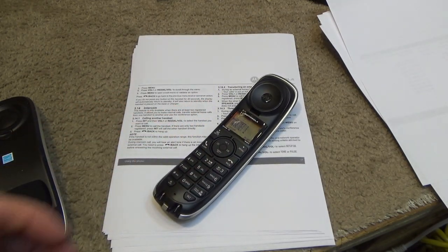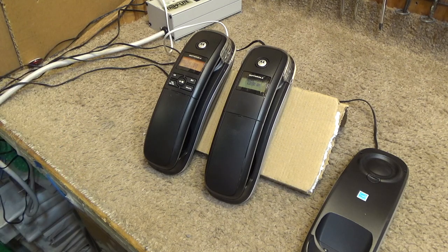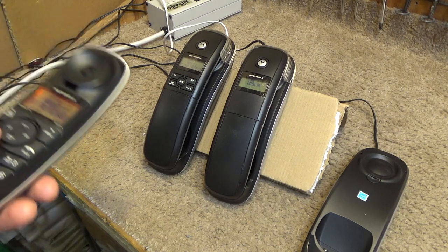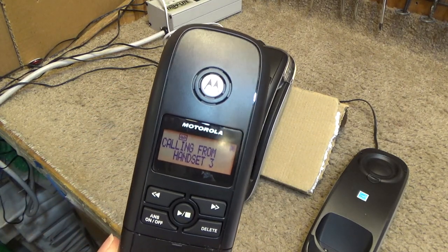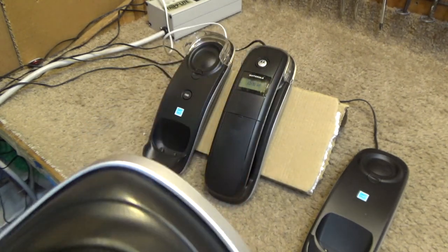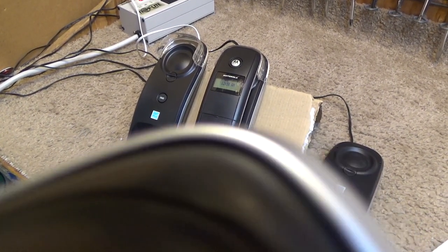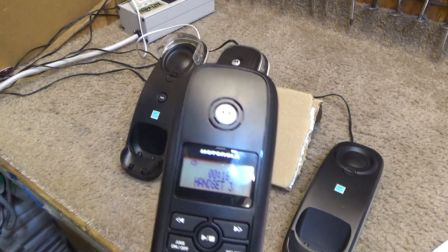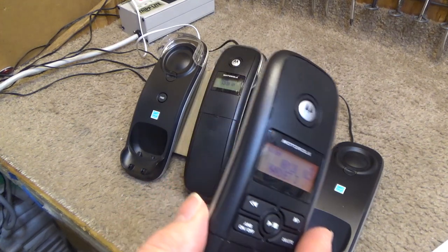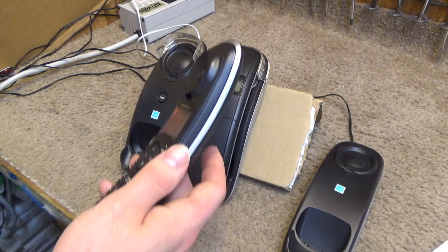Let's call handset number one. That intercom ringtone is totally a Thompson product — that's notoriously how GE has done their intercom ringers. Testing the intercom: 'testing testing, this is the intercom test, over and out.' That's working. The intercom does go on speaker, which is a feature that Uniden does not have at least on the 1580s.